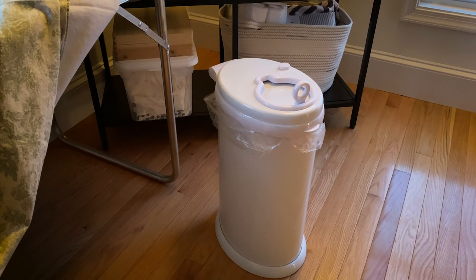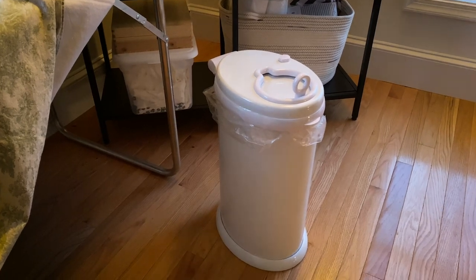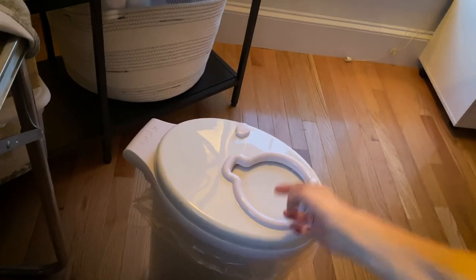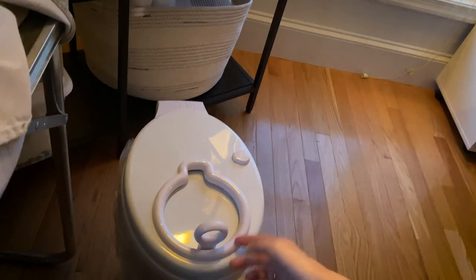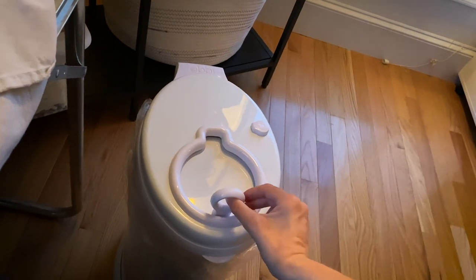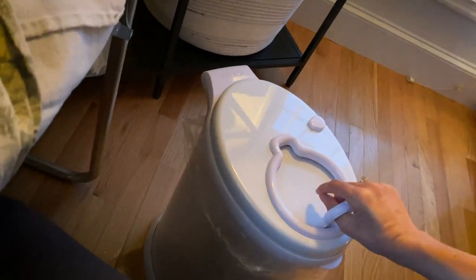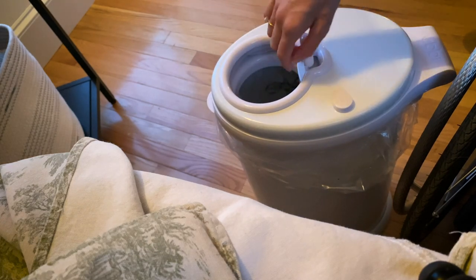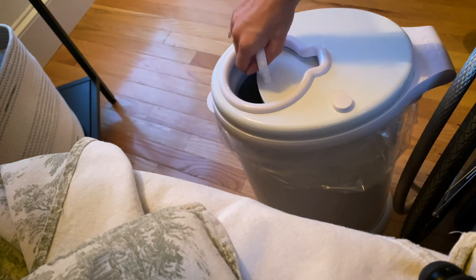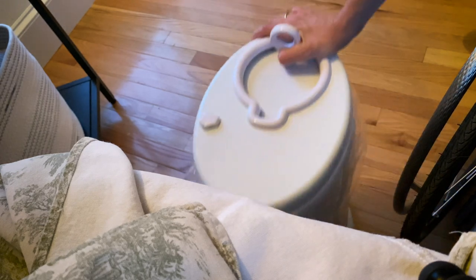Here is the Ubbi diaper pail, and the reason I got this one is because it doesn't have a foot pedal to open it. This is good for quads because it has this ring — if you don't have good dexterity or grip, you just stick your thumb in it and you can open and close it, just like that, without needing to pinch or grab anything. And it slides right back under the diaper changing table.